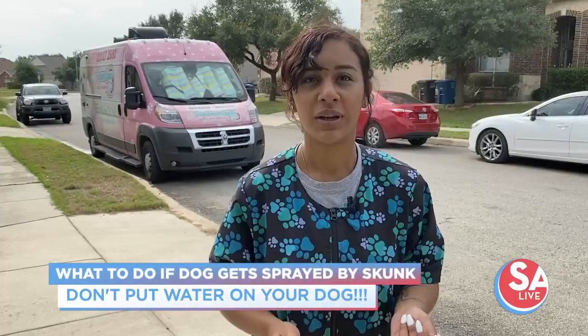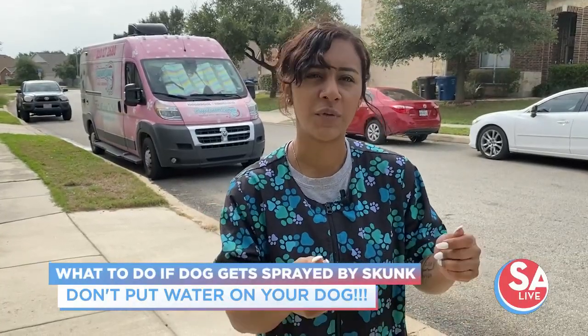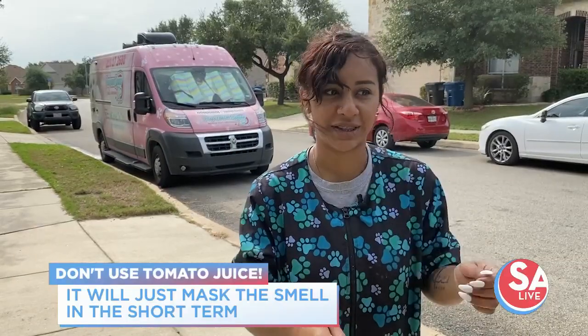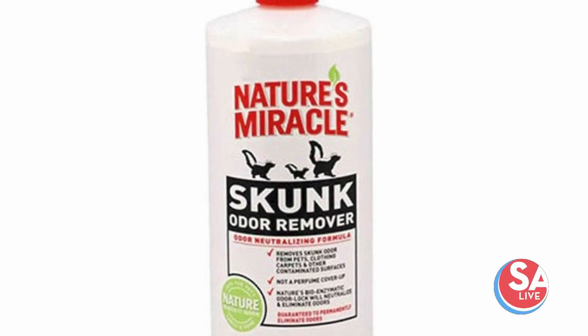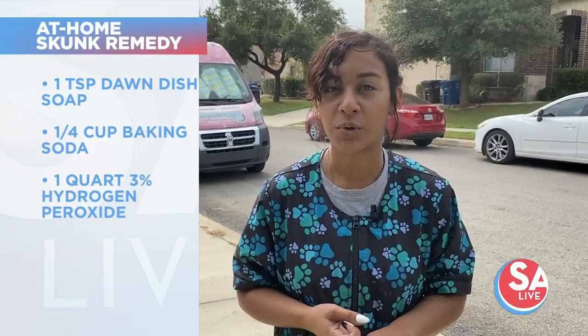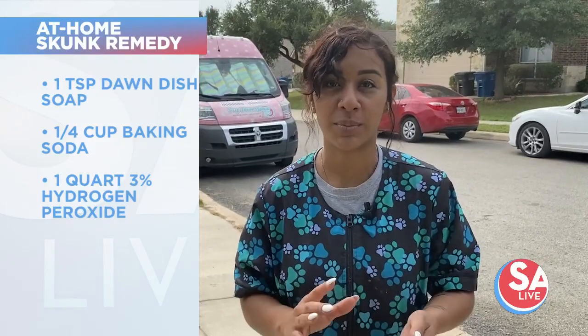We do de-skunking treatments. We have a special shampoo to help remove that odor, though it doesn't completely remove it — it depends on what the owner does at home and how fast they can get to us. Don't put water on the dog first. The special shampoo is oil-based so it helps remove the oil. Once you put water on the dog, it sets the smell in — it starts to go into their pores and every time the dog gets wet, that smell comes out. There's also an at-home remedy: dish Dawn soap, baking soda, and peroxide mixed together — put that on before any water.